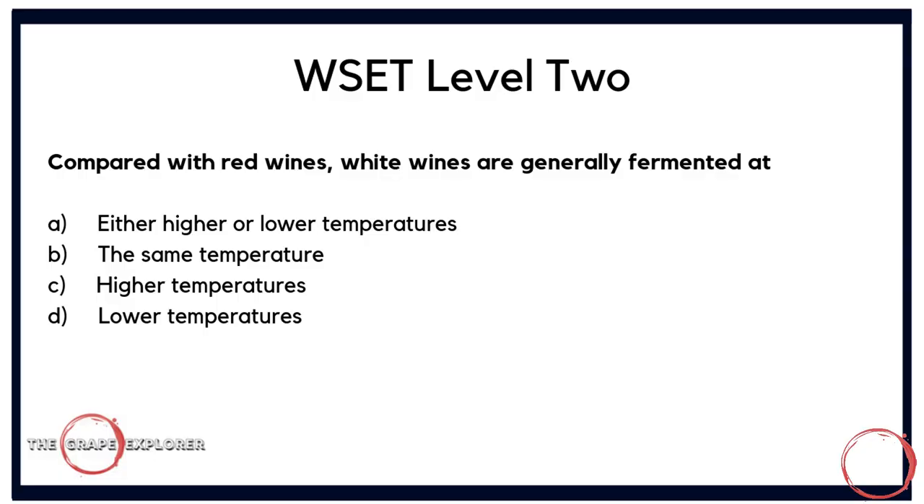Our first question: compared with red wines, white wines are generally fermented at — A, either higher or lower temperatures; B, the same temperature; C, higher temperatures; or D, lower temperatures. This is something you will learn in the book and it's a common exam question around winemaking processes. The answer is D — white wines are generally fermented at lower temperatures.